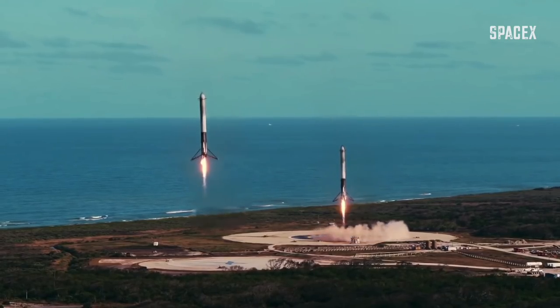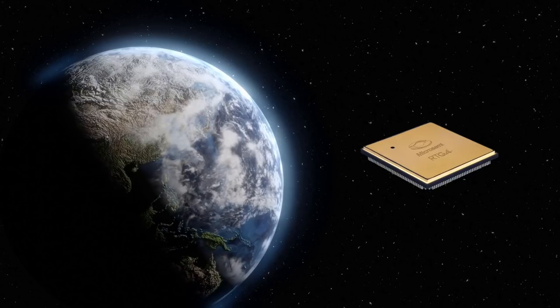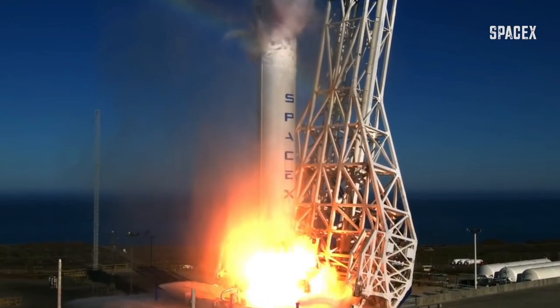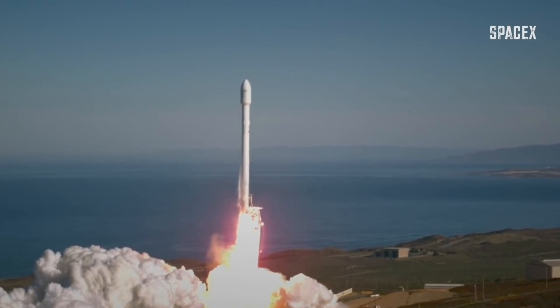I'm going to discuss the main challenges of chips in space. What are the radiation-hardened chips? Which chips are used in rockets like SpaceX Falcon and Dragon, and also which chips are used by NASA? I have to warn you it's going to be a little bit long but very fun video.